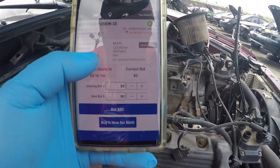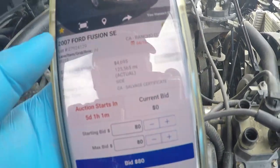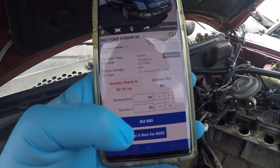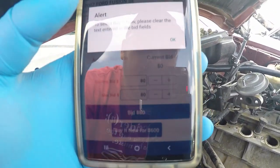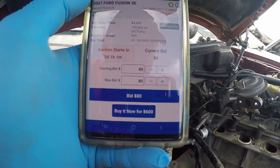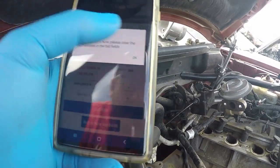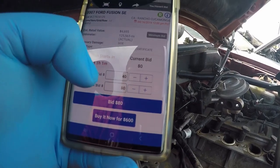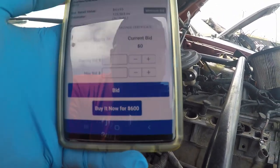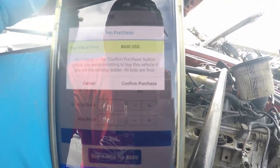Alright guys, we're gonna go ahead and actually buy the car because we already got all the parts that we needed. I don't know if you can see this, but there it is. We're gonna go ahead and hit Buy. We gotta clear this - done. Clear, done. There's the car, I'm gonna go ahead and buy it. Confirm the purchase.